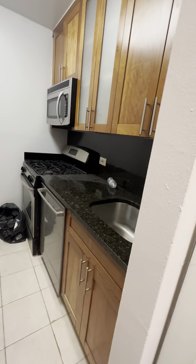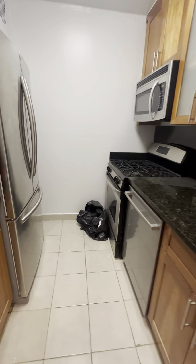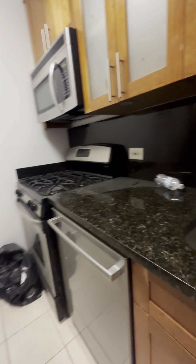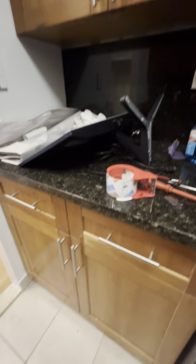And into the kitchen with your full-size stainless steel appliances. Your dishwasher. Plenty of cabinet space. Back into the living area.